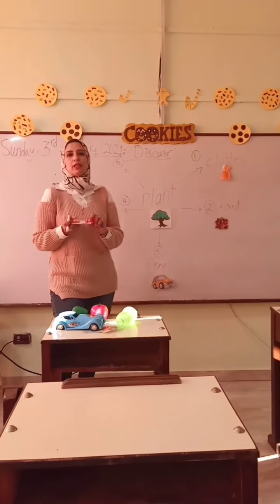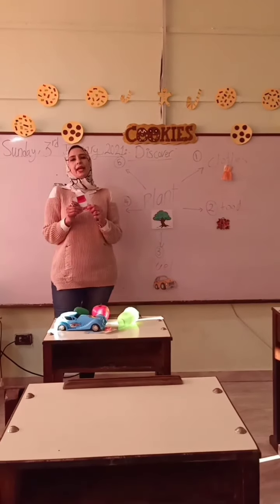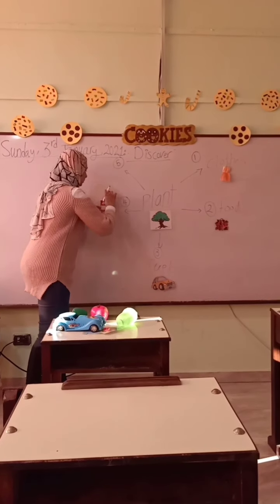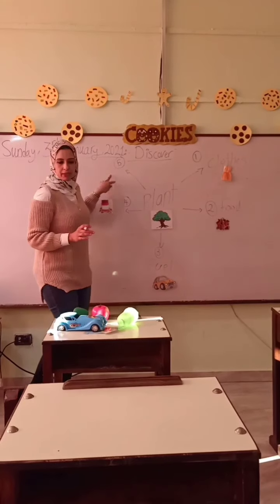When we feel tired, we take medicine. Medicine is number four.